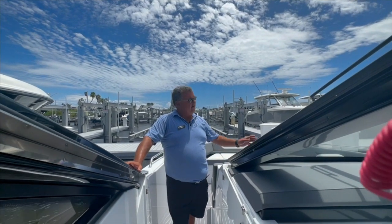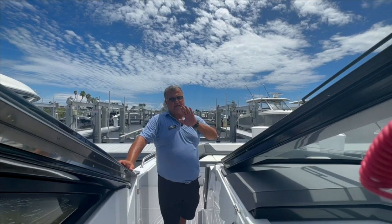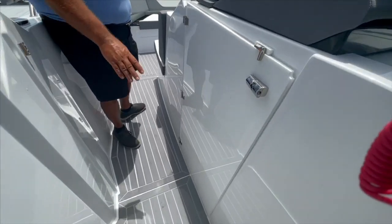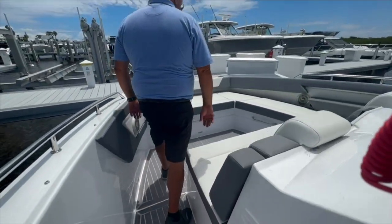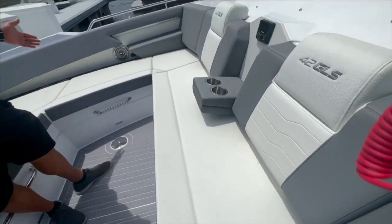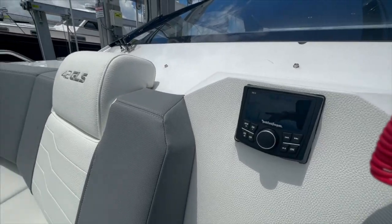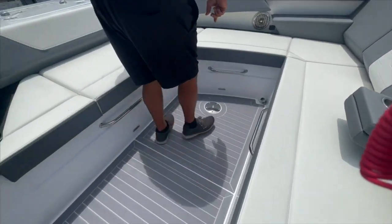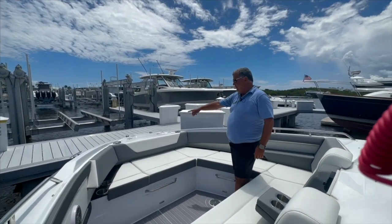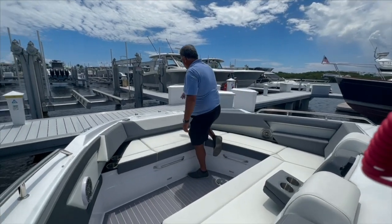Moving forward to the bow area, you have a very substantial door that keeps you protected from all the elements, and also an air dam right down here that encloses the whole bow area. Look how spacious it is — you can have six people sitting all around. Plenty of cup holders all over the place, phone chargers, a stereo repeater, and a table that mounts right down here. There's a sunshade that buttons into the two fixtures on the bow, and of course the anchor locker with remote control.